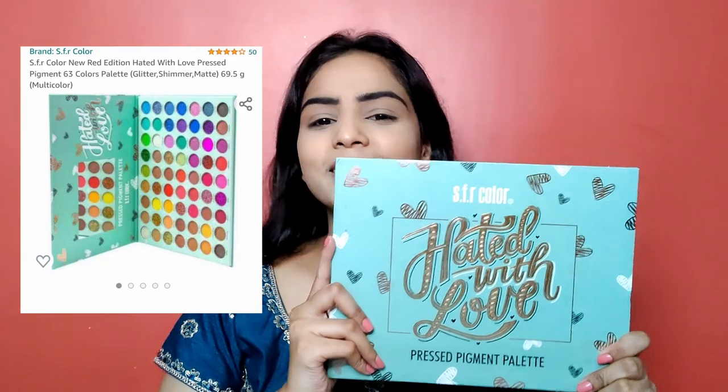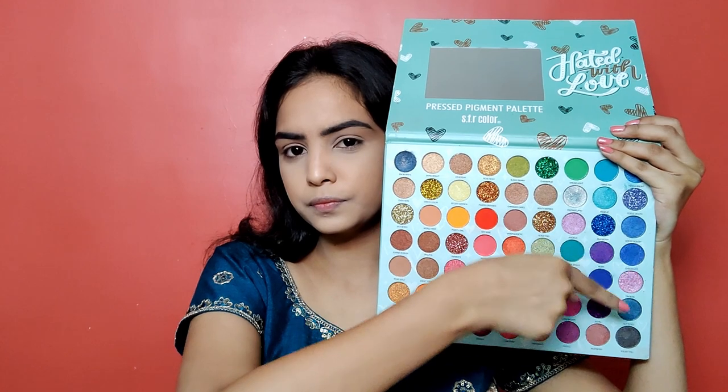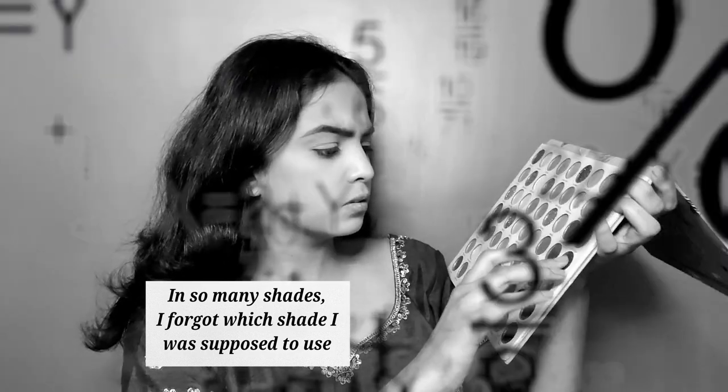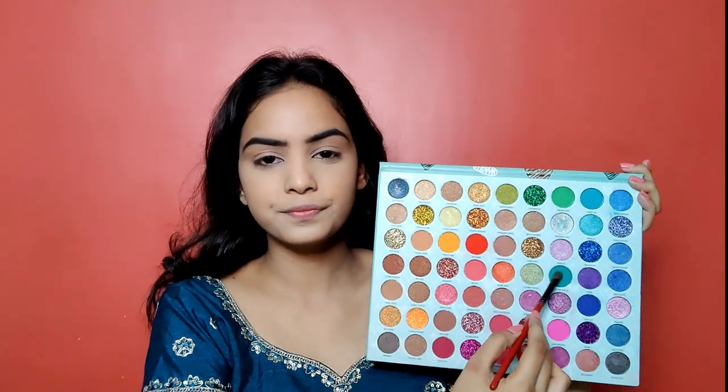Now it's time for eye shadow. I am going to use my recent favorite eye shadow palette from SFR Color — it comes with 63 different multi-color shades and we have so many options for blue and green. Firstly, I am going to pick a fluffy eye shadow brush from Vega Beauty and pick the green shade called 'kick the wall.' I will apply it on our eyelid from start to finish. OMG, it is so pigmented! I will blend it on my eyelid to create a really nice green color base. Our green base is completely ready.